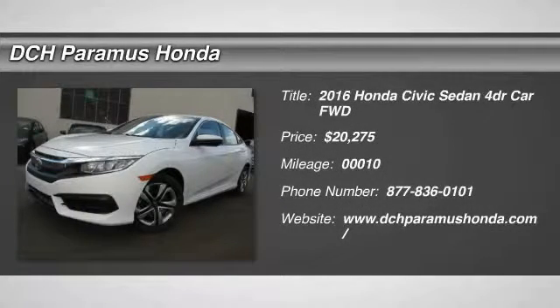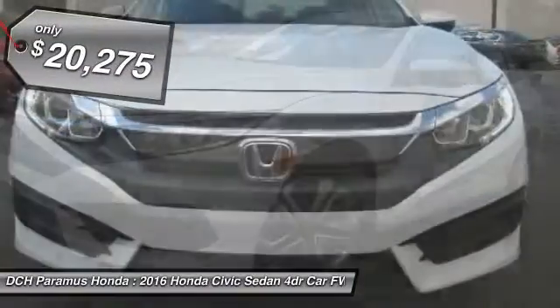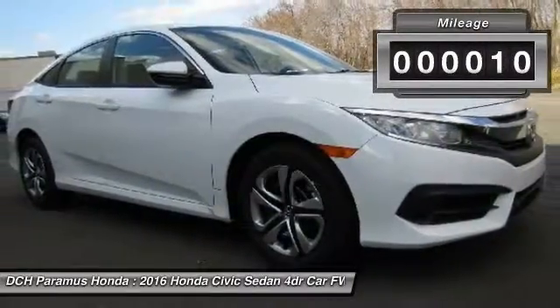The 2016 Honda Civic — practical, with awesome gas mileage and incredibly reliable, priced below $25,000. This vehicle has less than 100 miles.